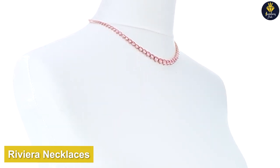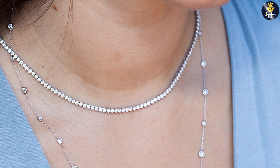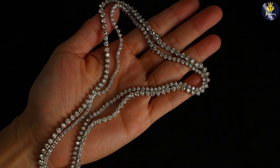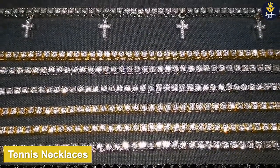Let's start by introducing the Riviera necklace. The Riviera necklace is a classic and sophisticated style characterized by a continuous line of sparkling gemstones — typically diamonds — set in a precious metal like white gold or platinum. The style exudes glamour and refinement.